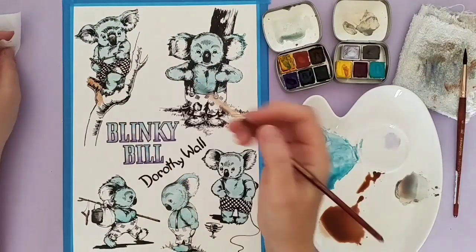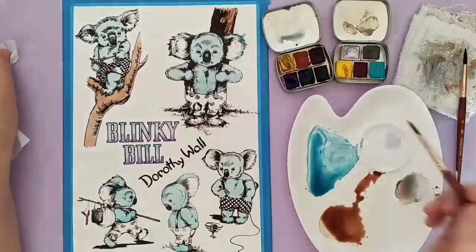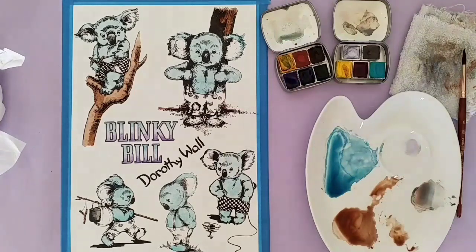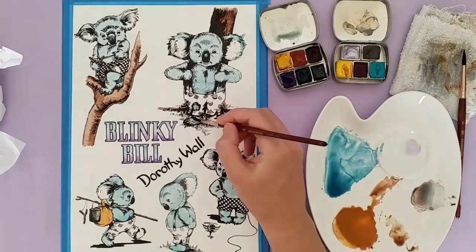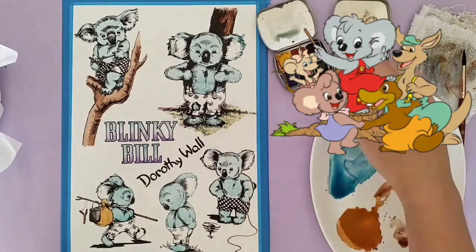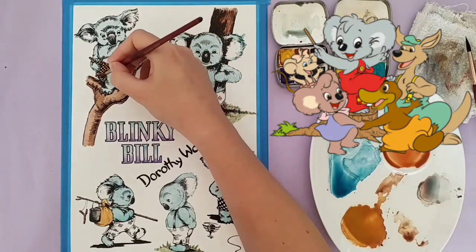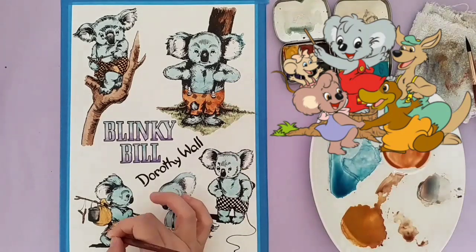The idea behind the collaboration was for National Storytelling Week — to talk about a story that inspired you to do what you do. I picked Blinky Bill because I read this book multiple times when I was a child and I also used to watch the cartoon when I was younger. I might pop an image up on the screen of the Blinky Bill cartoon.